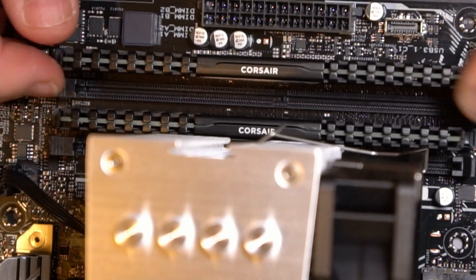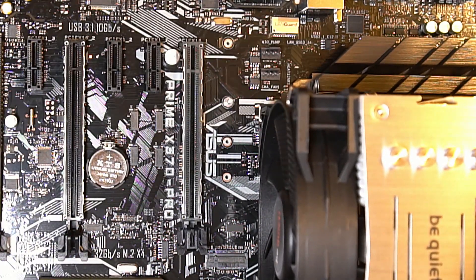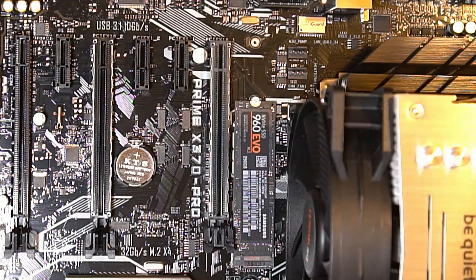Here the CPU heatsink is slightly blocking the first slot, so I'm using slots two and four. Then I decided to get full advantage of this motherboard — I'd need an NVMe drive. So here's a 250GB Samsung Evo, fairly easy to fit. Doing this before mounting the cooler would have been easier.